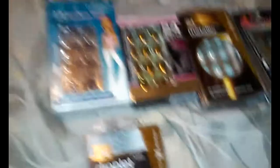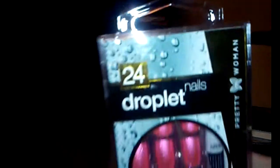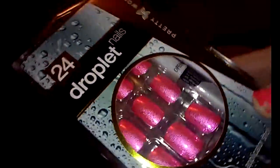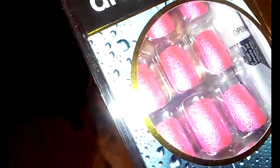They have these new nails. Normally when you get Dollar Tree fake nails they come in a 12-pack, but these are in a 24-pack and they're in a hard case. I think they're all Pretty Woman brand. Here's these ones — they're hot pink droplet nails, they're called. And they all come with glue, but I use my own glue. They're like little textured hot pink nails.